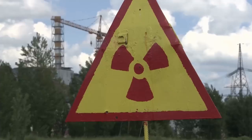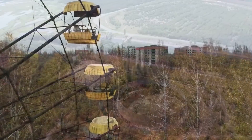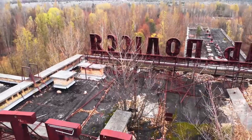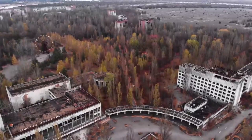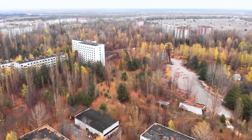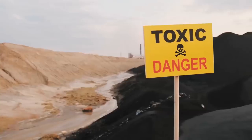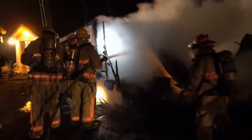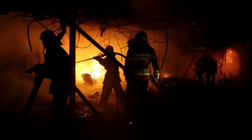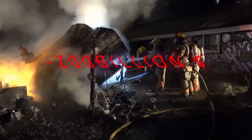Nuclear power plant personnel were not adequately trained to handle an accident of this magnitude, resulting in a delayed and confused response to the disaster. Firefighters and emergency workers responding to the fire were exposed to dangerous levels of radiation, and many died from radiation exposure-related illnesses. The Chernobyl disaster had serious health and environmental consequences, including contamination of a wide area with radiation, the evacuation of more than 100,000 people, and thousands of deaths. The disaster also had a significant political and cultural impact, becoming a symbol of the danger of nuclear power. The total cost of the error is estimated at more than $200 billion.